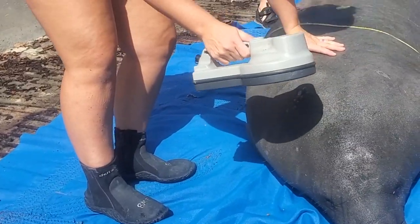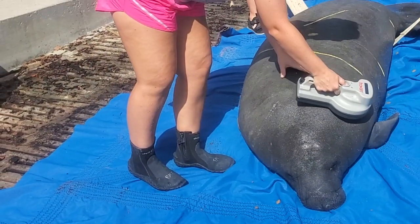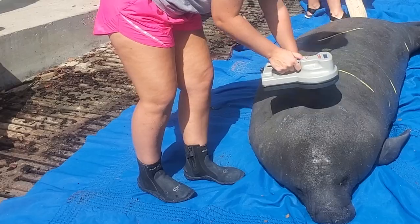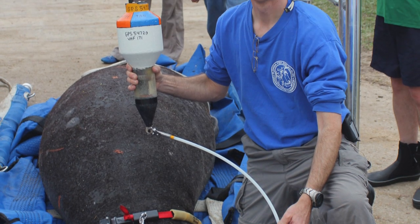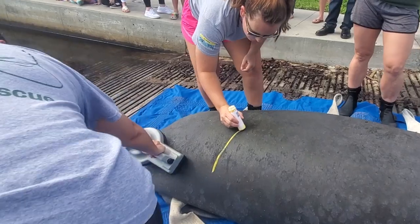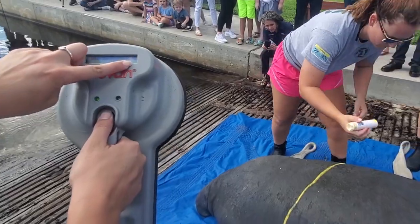Lastly, a pit tag, also known as a microchip, is inserted into the manatee, which can be scanned in the future in case the manatee is captured again. This is not the same as a satellite tag, which you may see on some of our other manatees, so we will not be able to track her movements, but we'll be able to identify the individual with a unique pit tag number.